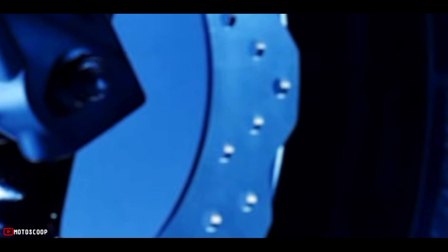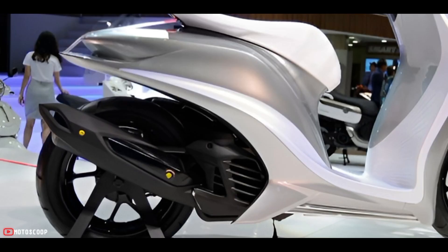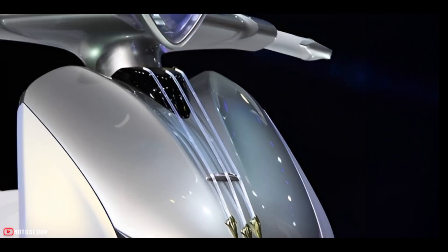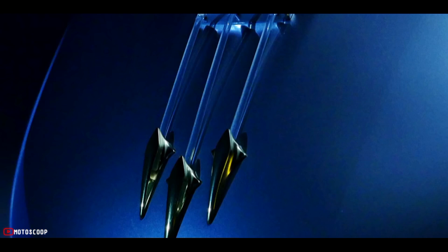According to Yamaha, excitement and emotion are the two key points that represent the design of the Glorious concept. Excitement expresses dynamism, and emotion expresses the elegant element of the car through soft and luxurious curving details around the scooter.